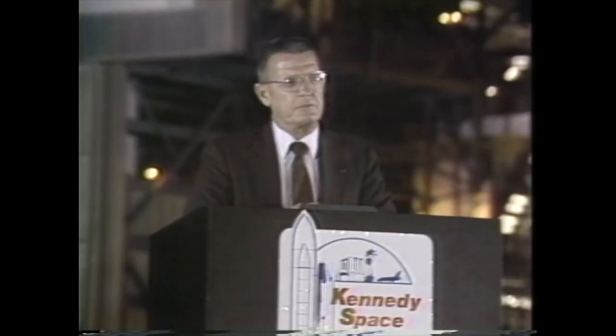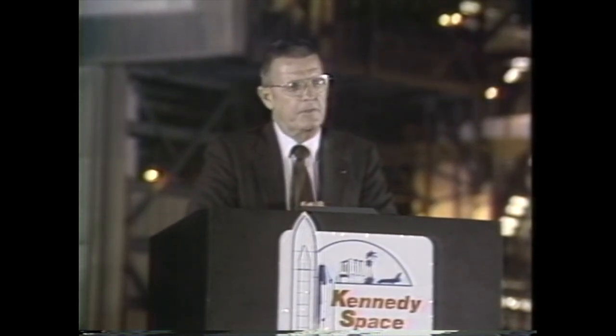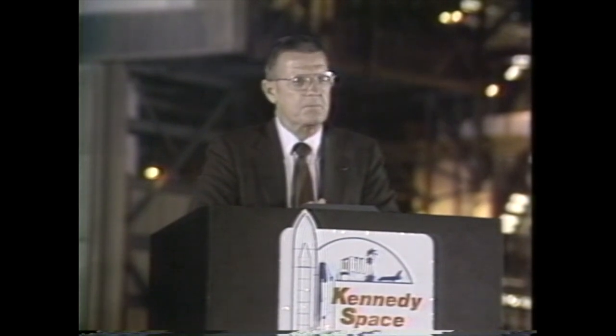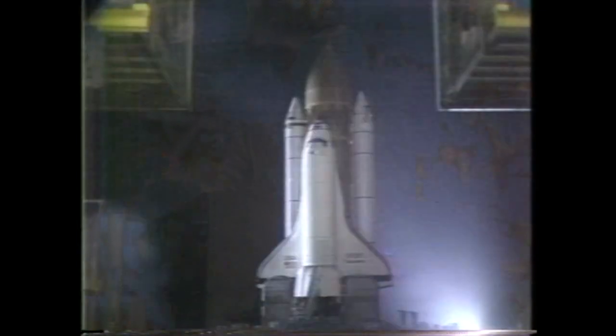One of the major changes that was made in the way we run things is to try to get full-time representation down here by the upper levels of managers. Representing the Washington management level is Captain Bob Crippen who, as you know, he and John Young flew on the first STS. Crippen must have a lot of interesting thoughts in his mind relative to how he views this versus STS-1, which was a much colder morning than it is tonight. Crippen, why don't you come up and tell us what's on your mind on this momentous occasion as we return to flight.